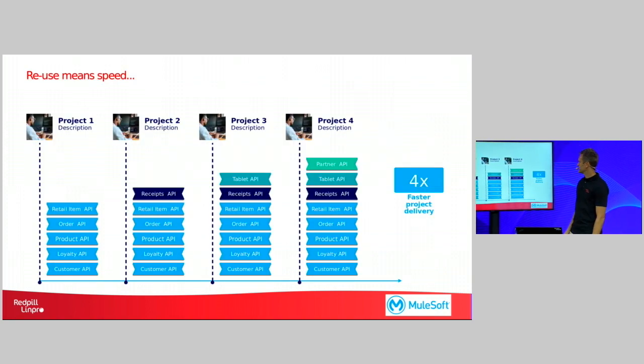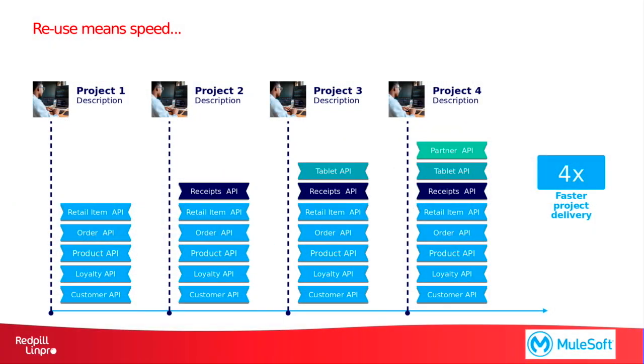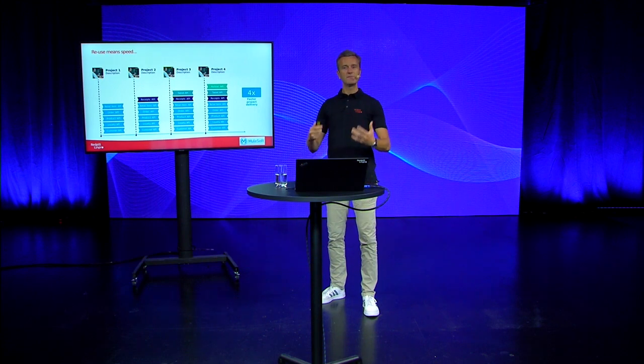This slide further emphasizes the opportunities presented if you're able to create reusable APIs. For the first project, of course, you will have to build a number of APIs that are required to build the application you want to build. But for project two, three, four and onwards, you might very well be able to reuse the existing APIs that you've already built and just add the additional information you require for this specific application. And by this, eventually, you will be able to deliver projects much, much faster than if you would have been required to develop them all from scratch.